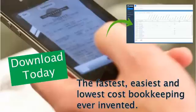There's never been a bookkeeping service so easy to use — one to five minute learning curve — and you can download it and get started right now.